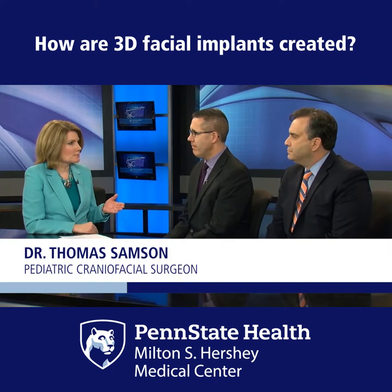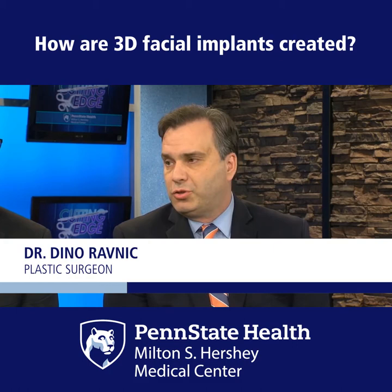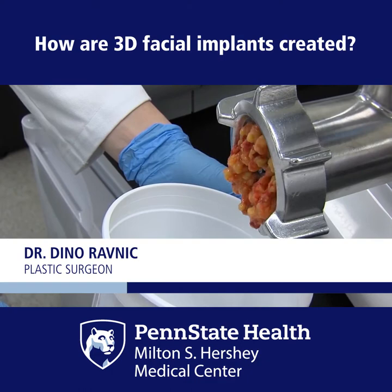Now, as we're talking about bioprinting, this really involves you, Dr. Ravnik. Talk to us about your lab and the futures that you hold there. So as plastic surgeons, our job is to really reconstruct all types of defects that are caused by cancer, congenital defects, or trauma.